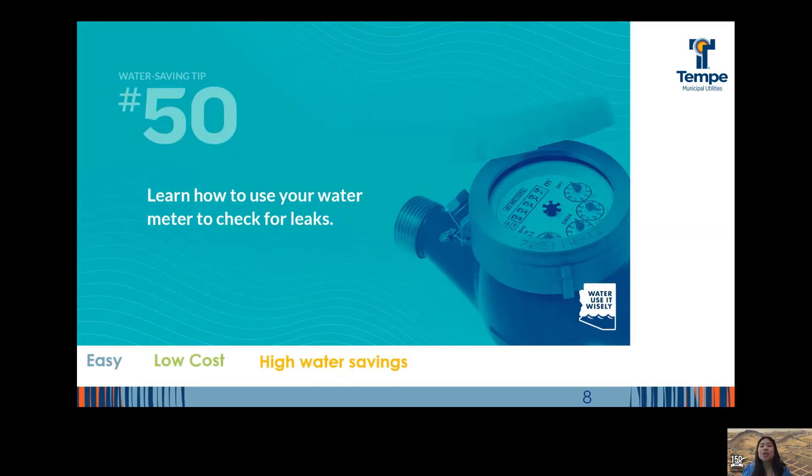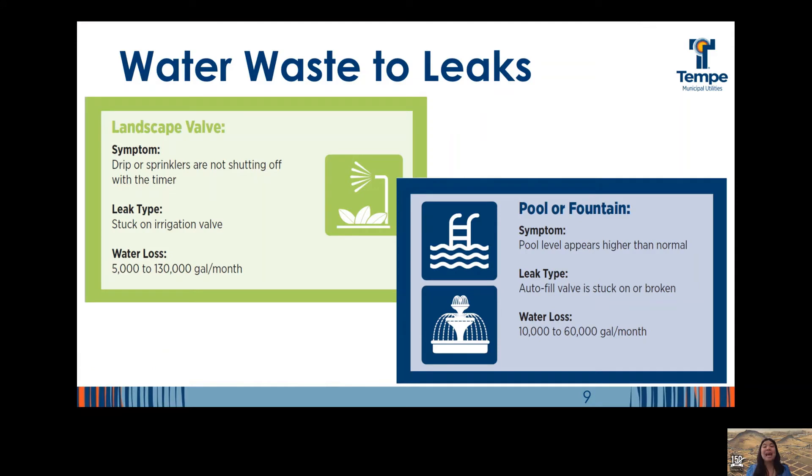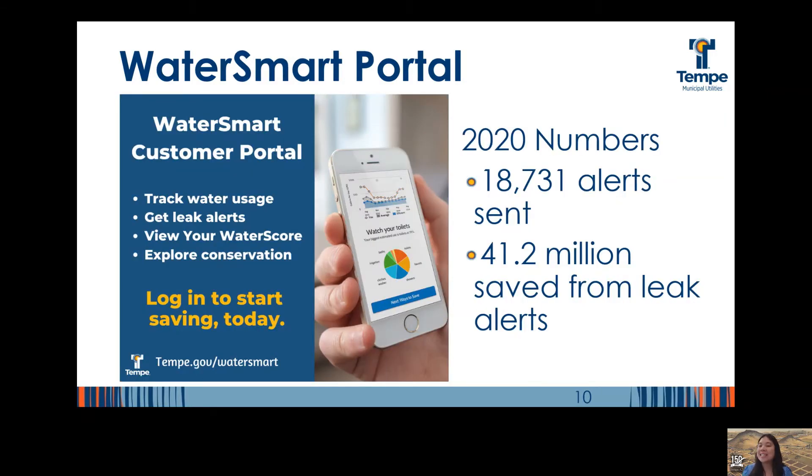Water saving tip number 50: use your water meter to check for leaks. We also have several leak detection resources that can help, including a booklet and a step-by-step video available at tempe.gov/leaks. The average household loses 10,000 gallons to leaks every year. Here in Tempe, it is estimated that in 2020 our single-family residential households lost 21.2 million gallons to leaks — actually half of what it was in 2019 due to our ability to send leak alerts, quickly informing residents so they can find and fix them promptly.